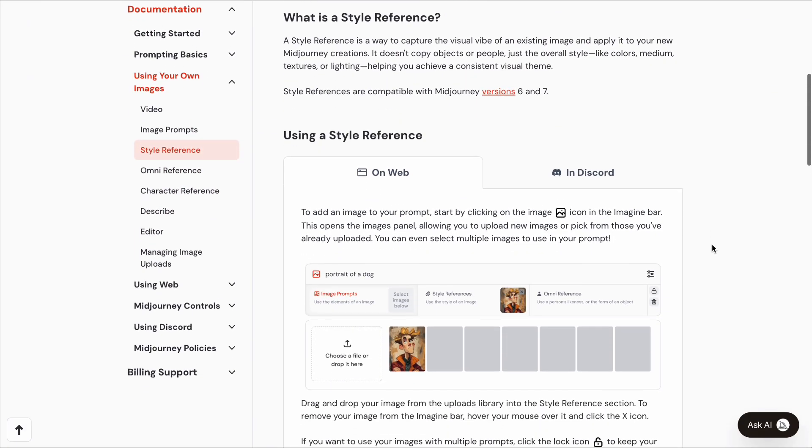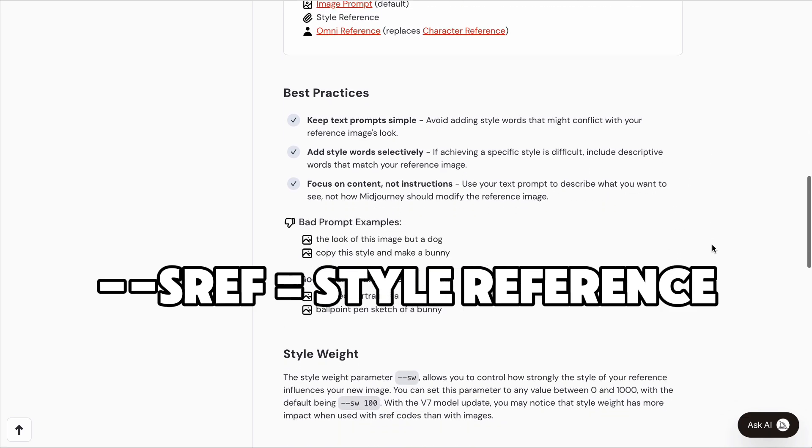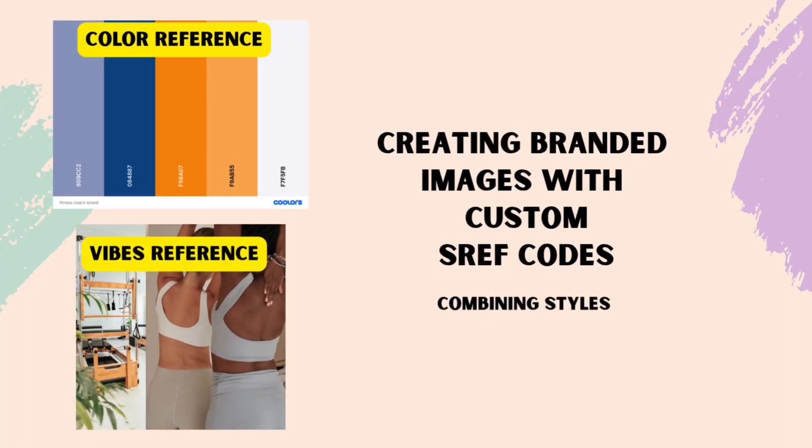Now let's dive into my favorite and most precise method: Midjourney, using custom style reference codes. What is a style reference code? It's a special reference link you can create in Midjourney that teaches the AI what the style of your images should look like. For example, do you want something hyper photorealistic or is your vibe more a watercolor painting? You can use style reference codes from a library of codes that have already been created, or what we'll be doing here is creating your own custom codes. We're going to create two — one for your brand vibe and mood aesthetic, and one for your exact brand colors.